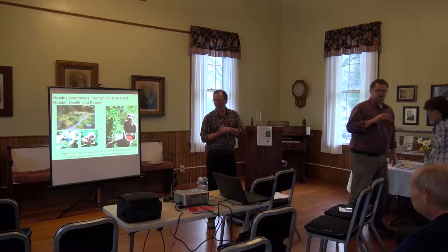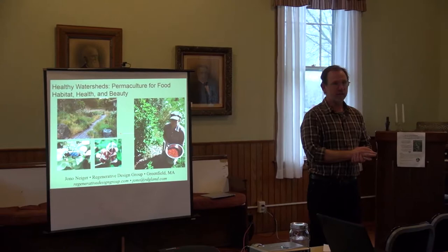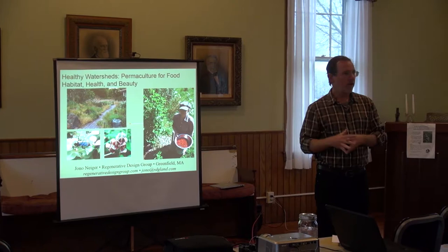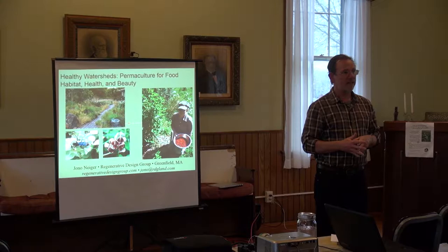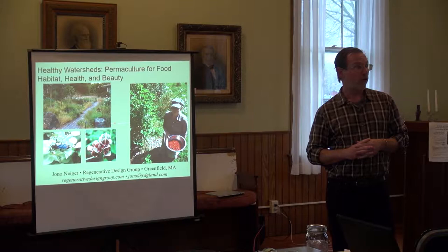Welcome back. I'm Jono Niger with Regenerative Design Group in Greenfield, Massachusetts. I work with a lot of different landowners at different scales, from urban farm projects to suburban homesteads and food systems, water systems, and broad-scale farm planning and soil improvement practices.